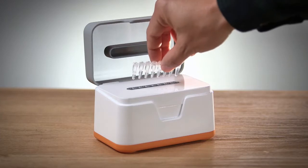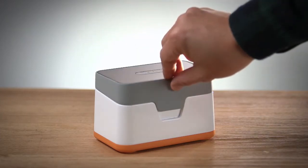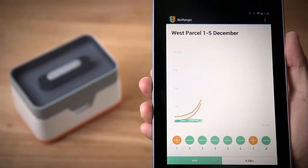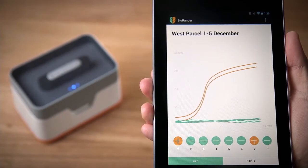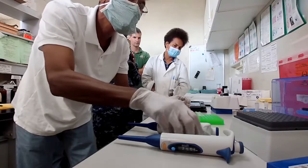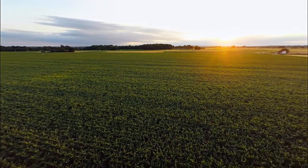Here's how it works. A food or water sample gets placed in the BioRanger. The DNA is immediately extracted and the test is run. The app allows the farmer to watch the test in real time, and in 20 minutes, they know the result. No waiting for physical symptoms to appear, no waiting for the lab to call in five days, and most importantly, no disease spreading.